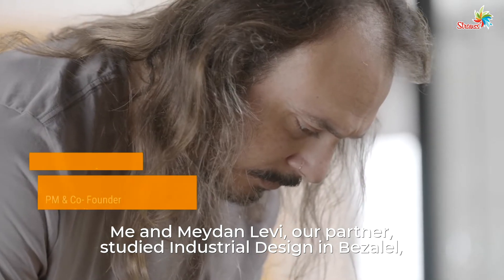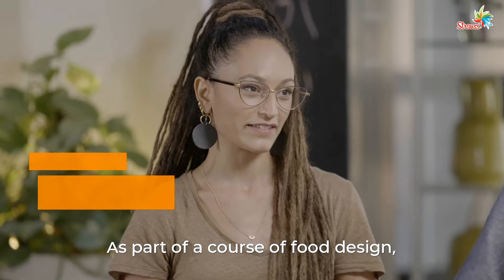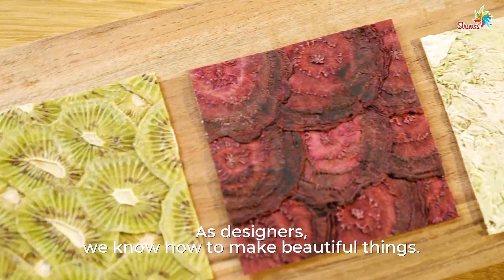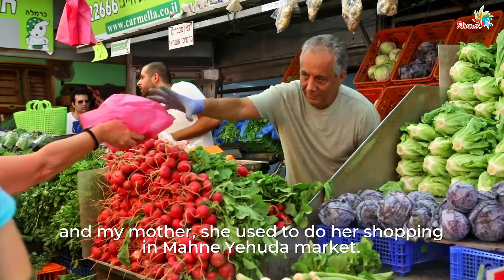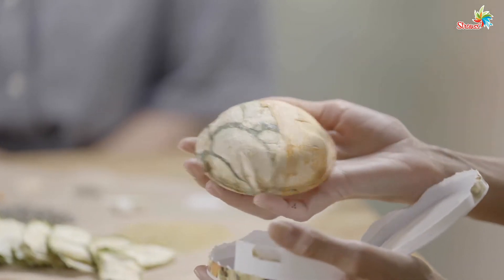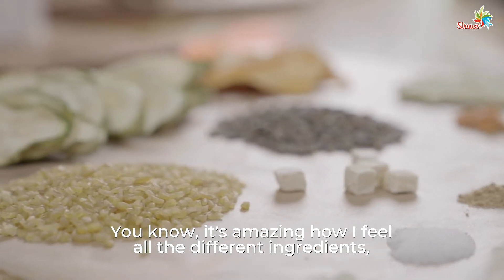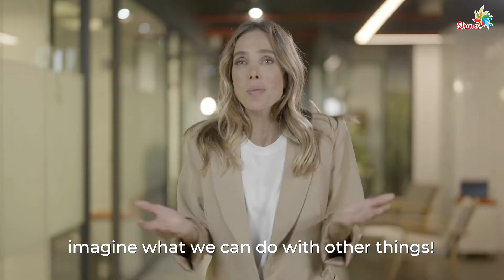Where did the idea come from? Me and Maidan Levy, our partner, studied industrial design in Bezalel, which is an academy for art and design in Jerusalem. As part of a course on food design, we realized that 30 to 50% of all produce is going to waste. As designers, we know how to make beautiful things. I grew up in Jerusalem, and my mother used to do her shopping at the Mahane Yehuda market. As a child, I remember her buying those funny-looking vegetables. So we take this art, place it in the bowl, add a cup of water, microwave for eight minutes, and then you get a delicious, healthy meal. It's amazing how all the different ingredients separate in my mouth. Genius — taking something ugly and letting it feel beautiful and essential.